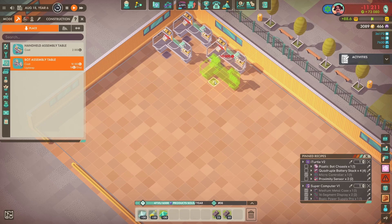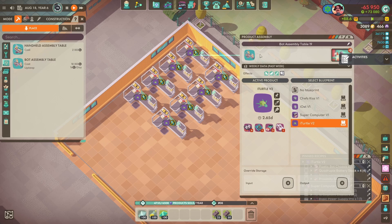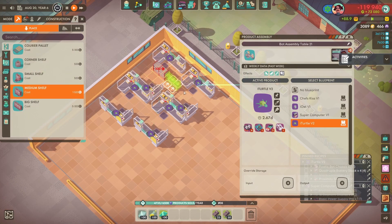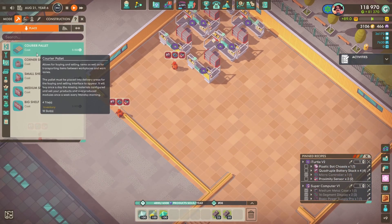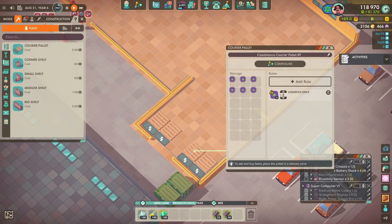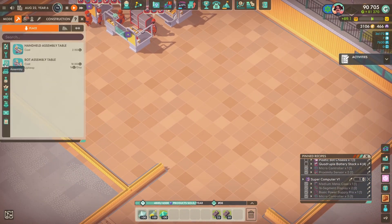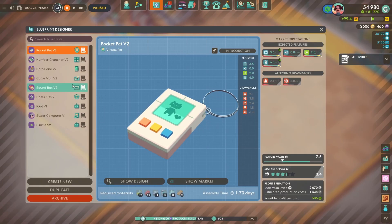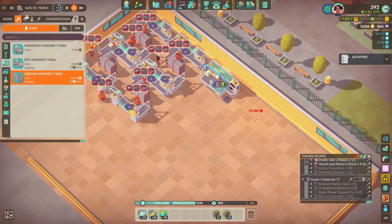Just opening up a new room - this is going to be the assembly room for our medium products: the toy robot and the computer. The computer uses one of those medium cases and the toy robot uses one of the bot chassis. In the end I am going to split that off and have a whole robotics division somewhere - we're running out of space because this map is not as big as I initially thought.